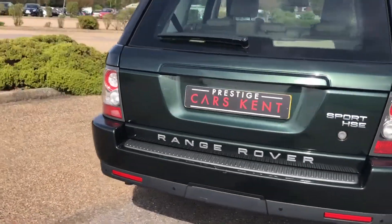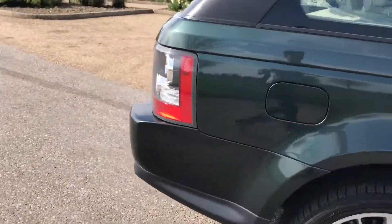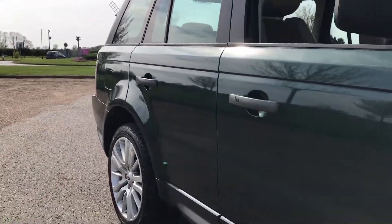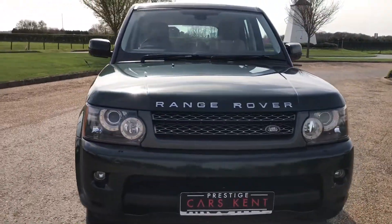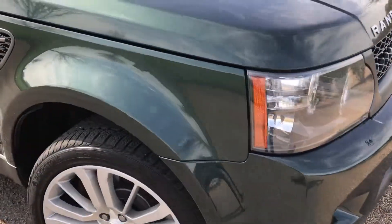This car is a 2009 59-late, very nice condition. Extremely well looked after for the age and the mileage. No major marks or anything — could probably benefit from a polish, but apart from that the bodywork is extremely nice. You have your Xenon headlights up front which are automatic, and you also have your LED daytime running lights.